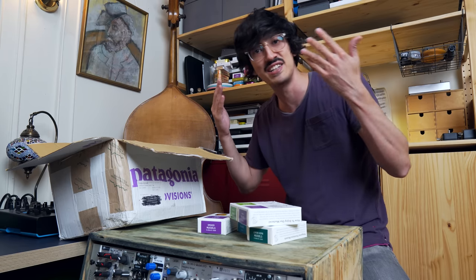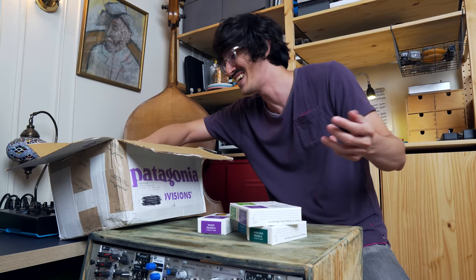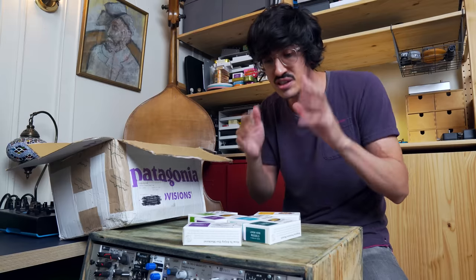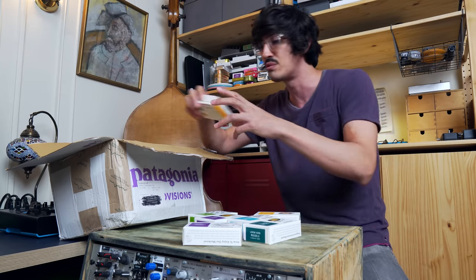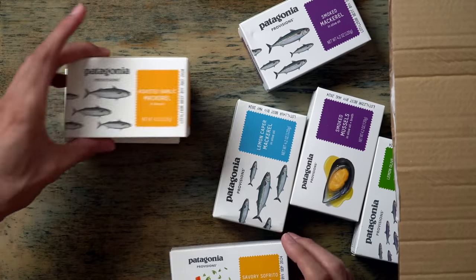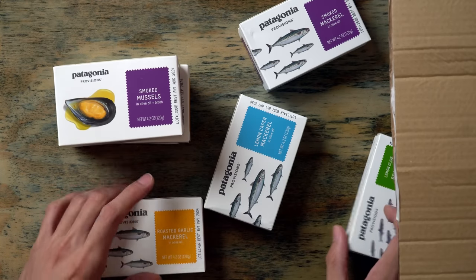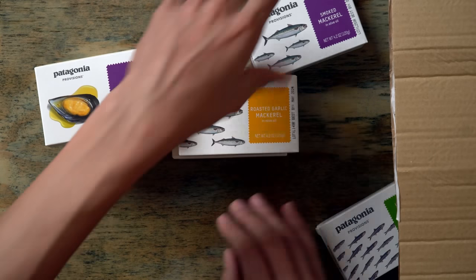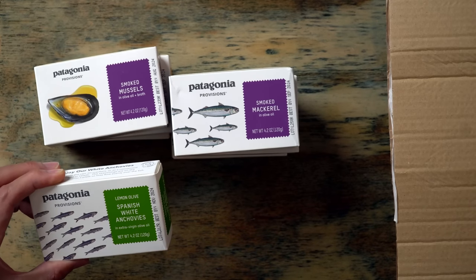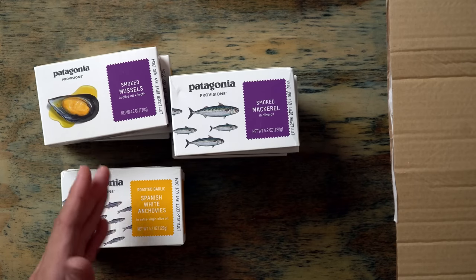Chimichurri spice blend — is this how you make chimichurri sauce? You gotta read to find out. I don't want to come off like some guy that doesn't like to read — I've read a lot in my life. Anyway, muscles — yeah, these mussels. Slow Jaroni reviewed the mussels and he had a good time eating them. Let me organize: I got lemon herb mussels, sofrito mussels, smoked mussels, lemon herb mackerel, roasted garlic mackerel, smoked mackerel, Spanish white anchovies in olive oil, lemon olive, Spanish white anchovies in extra virgin olive oil, roasted garlic.